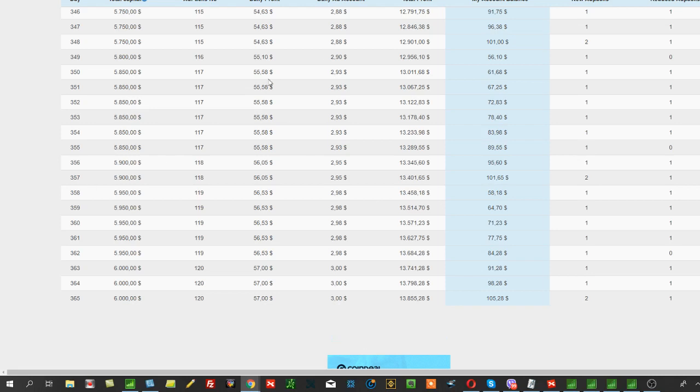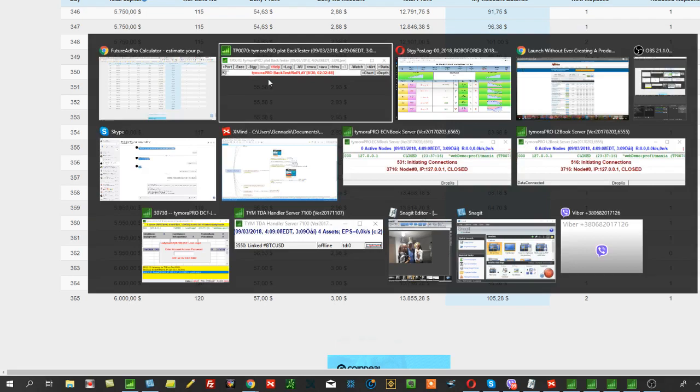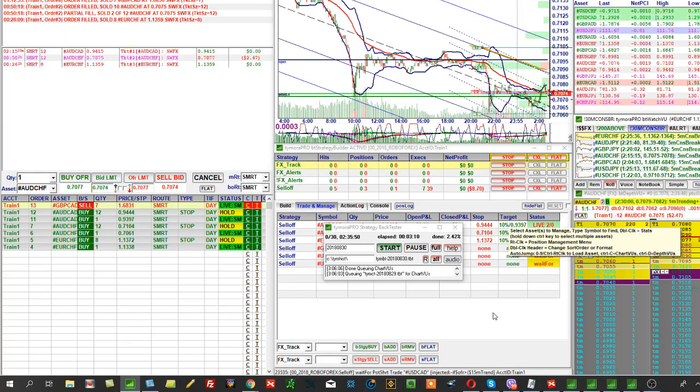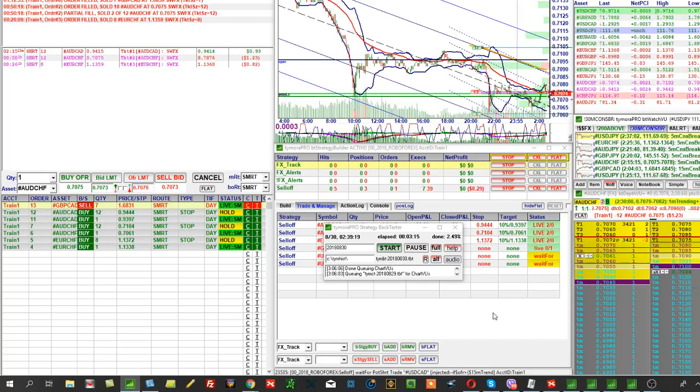This is what I do — it's running in parallel for me right now. It's been working for me for over a year already, and it works great. For those interested, I'll leave a link to this article in the description of this video.